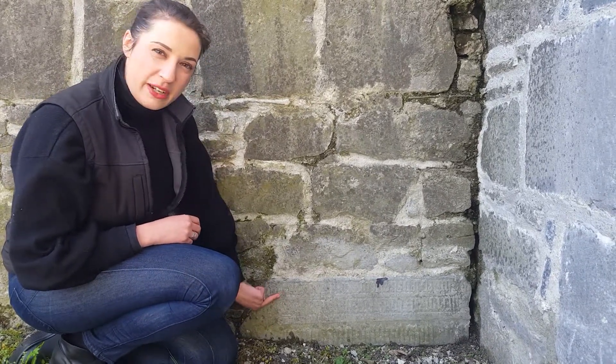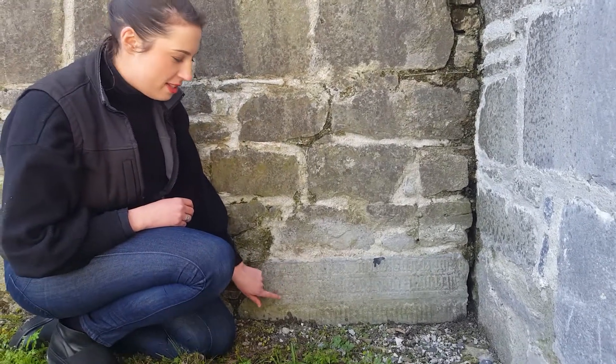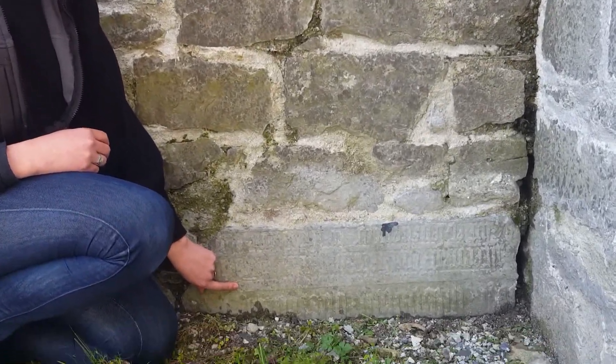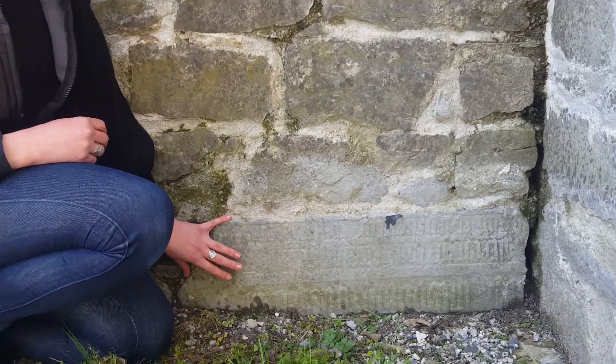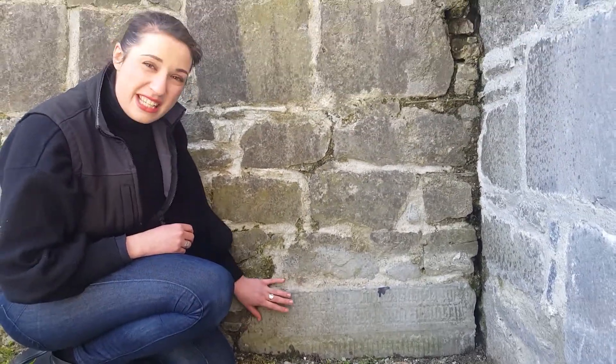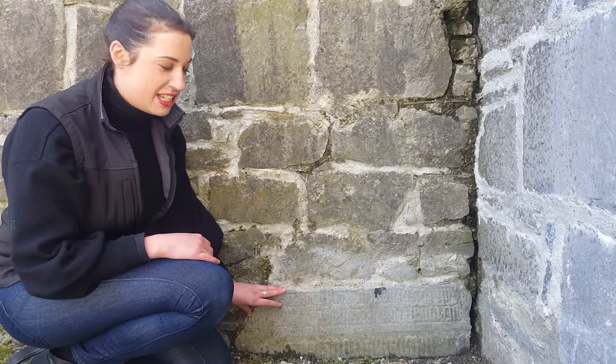This one down here was a floor slab, and the lettering — three bands of lettering — is written in Old English. On it is said something along the lines of 'pray for the people buried here.' This is literally in the corner of a wall outside in the graveyard, and you can barely see it.